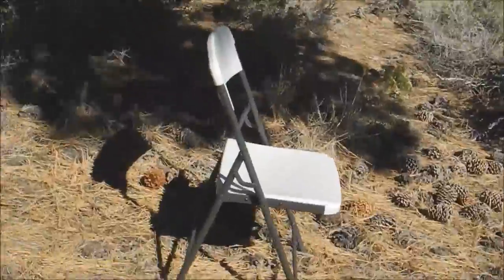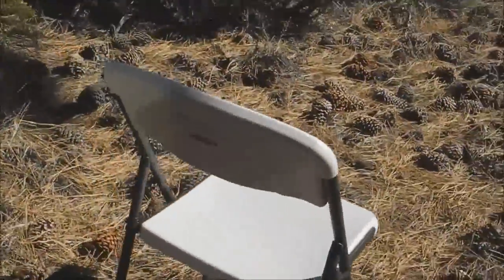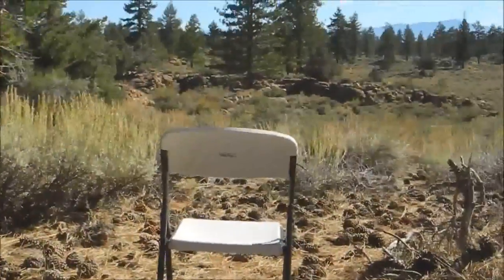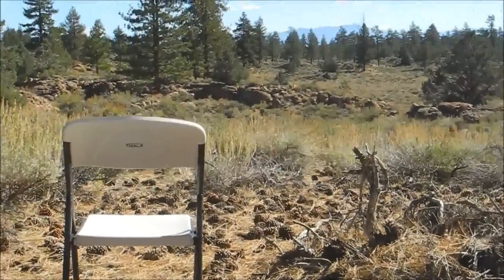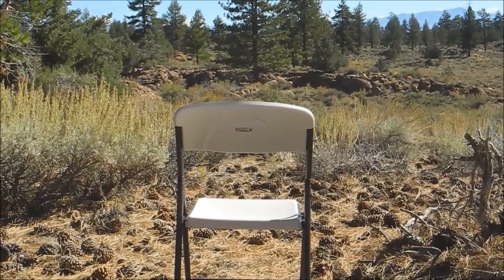Another essential for us is this folding chair — just one of those twenty-dollar chairs from Home Depot. It's a bit heavy but sturdy, and you can set it down almost anywhere to sit and have your morning coffee or work on your phone. It's been fantastic — next time we'll probably bring two.